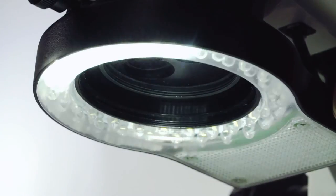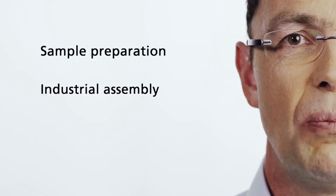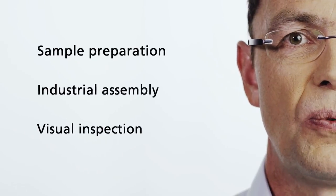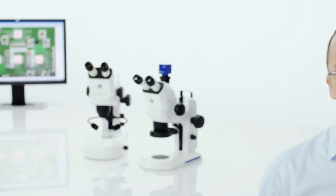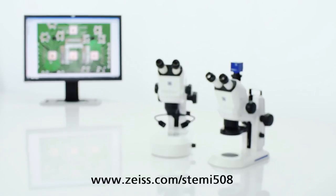STEMI 508 with LED illumination is your rugged stereo microscope for sample preparation, industrial assembly and visual inspections. For further information, visit our website.